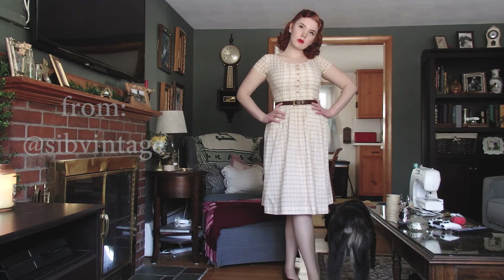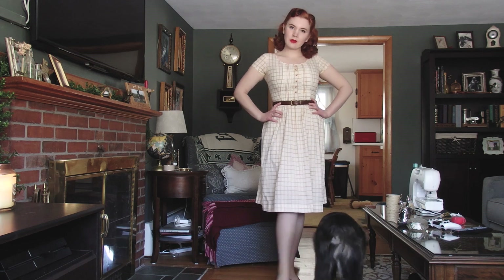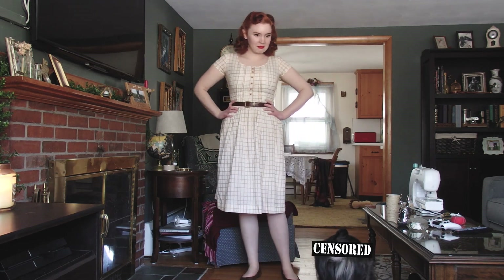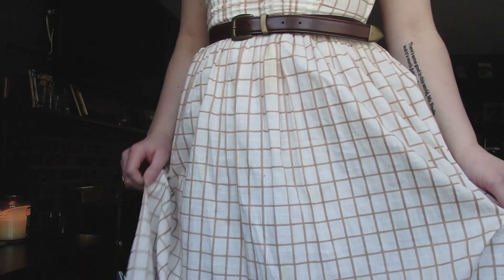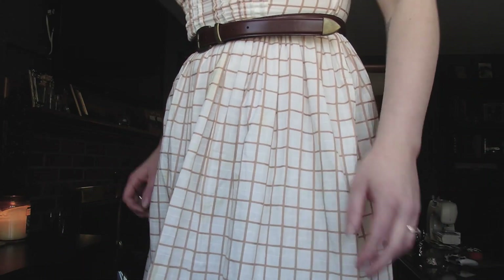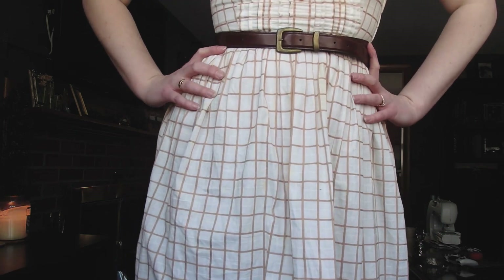Third dress is this pale yellow 1940s dress, I think. This one does not have as much volume in the skirt as some of the others, but I just think it's really beautiful. It has some staining, but you can't really even tell, so it's fine.